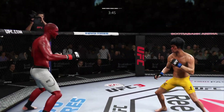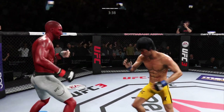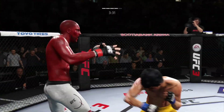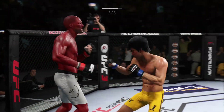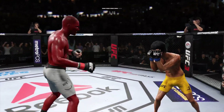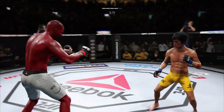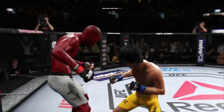Nice leg kick. He hurt him with that Superman punch. What a leg kick. Pretty well played there to avoid the clinch. Damaging strike there. He's trying to stay up. He's hurt again. Big body shot.